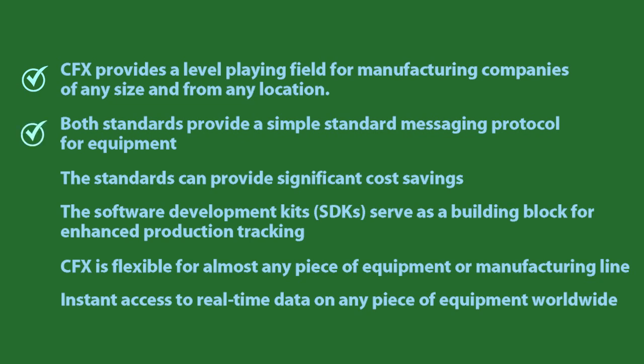Both standards provide a simple standard messaging protocol for equipment. The messaging has been developed so it can apply to new or legacy equipment. That means no more need for custom programming for machine-to-machine messaging or middleware. Eliminating the need for middleware reduces the eventual finger-pointing when adapters inevitably break.